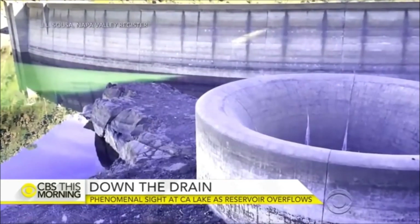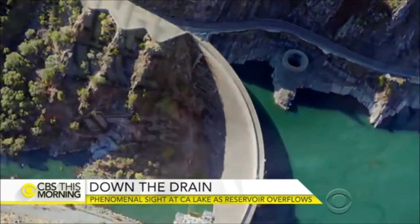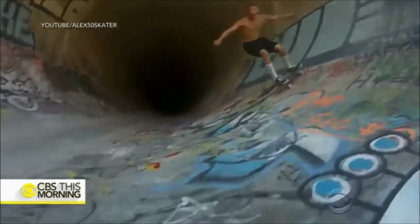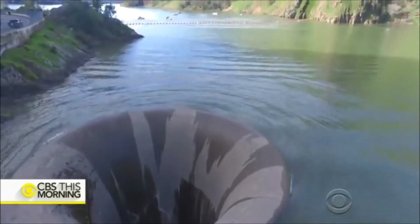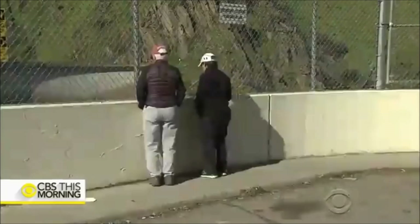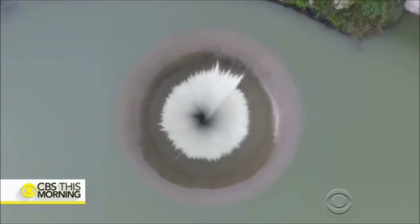When this reservoir reaches its capacity, this spillway can take in about 48,000 cubic feet of water per second — the equivalent of draining half an Olympic-sized pool in just one second. This is what the drain has looked like during California's drought, so dry that it became an unofficial skateboard park. The water started trickling in on Friday; now it's become a bit of a tourist destination — you might say, a holy pilgrimage.